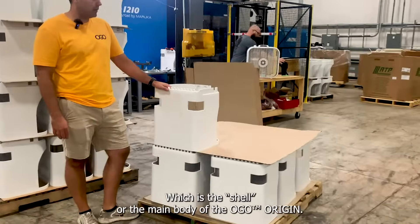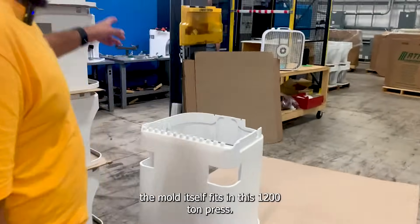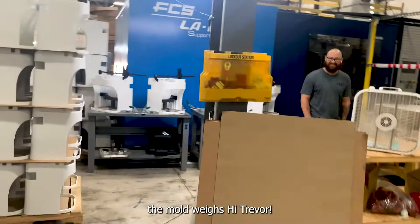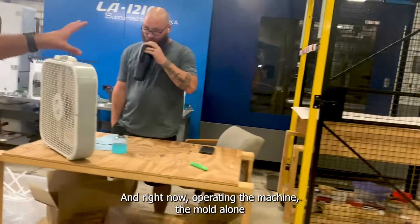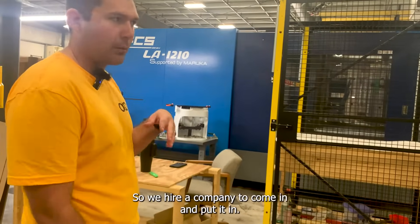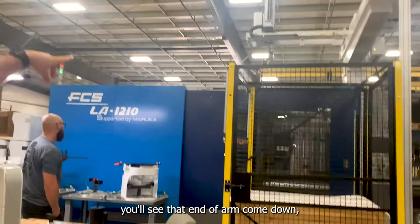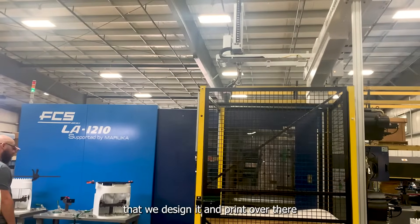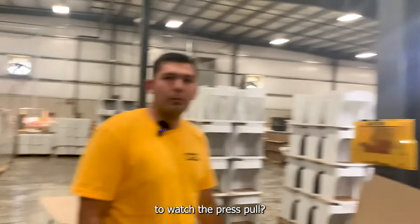This is the shell, or the main body, of the Ogo Origin. The mold itself fits in this 1200-ton press. The mold weighs 18,000 pounds and has to be put in with a crane, so we hire a company to come in and do that. The cycle is almost over — you'll see the end-of-arm tool come down, which is actually a 3D-printed end-of-arm that we design and print over there so that we can pull our own parts and save some money. Hi Trevor — Trevor is our injection mold processor and is operating the machine right now.